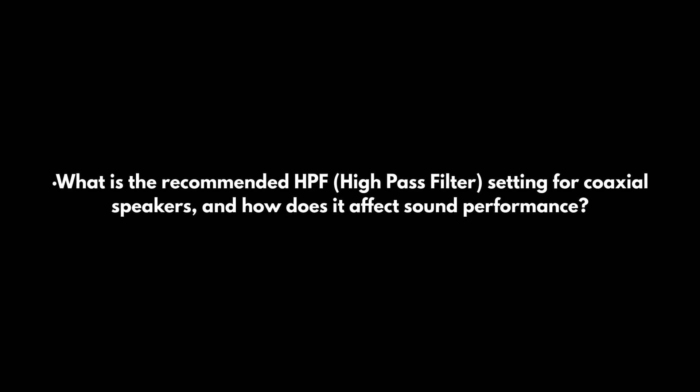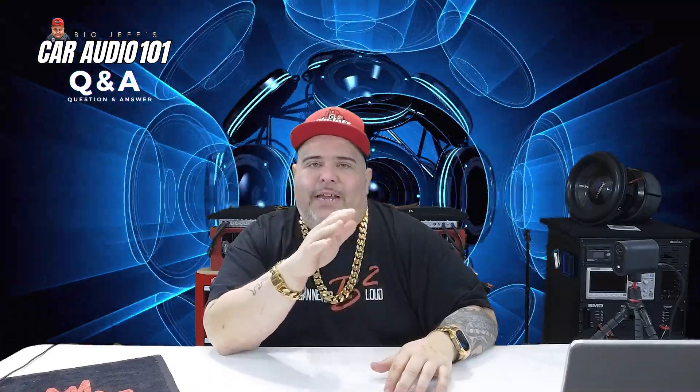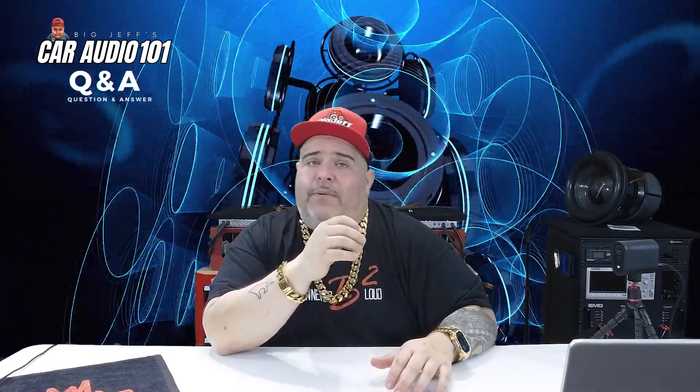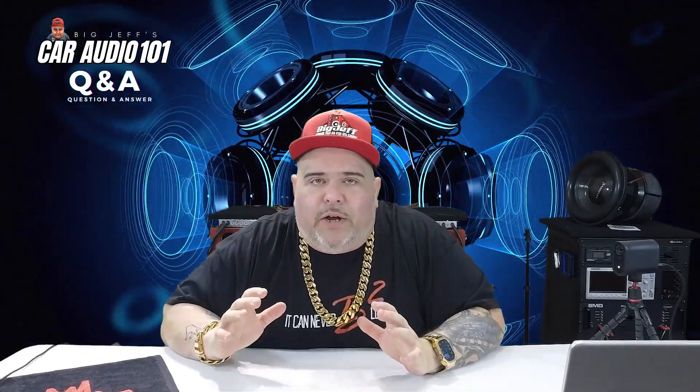Question five: what is the recommended HPF setting for coaxial speakers? With a subwoofer, recommend 80–100 Hz and up. Without a subwoofer — just powering mids and highs — you can run about 50–70 Hz to get a bit more bass from the coaxial. With a high-power amp or DSP tuning, go 90–120 Hz and up. Check your speaker's specs for factory recommendations. Cutting off higher reduces distortion and allows more volume without blowing the speakers.